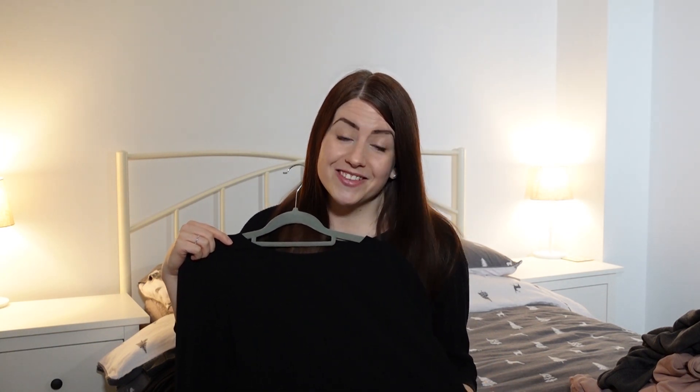You could also wear it on an evening out when we're all able to go out again — like a meal out with Lloyd. I'd love to wear this with some jeans for a more casual time out.